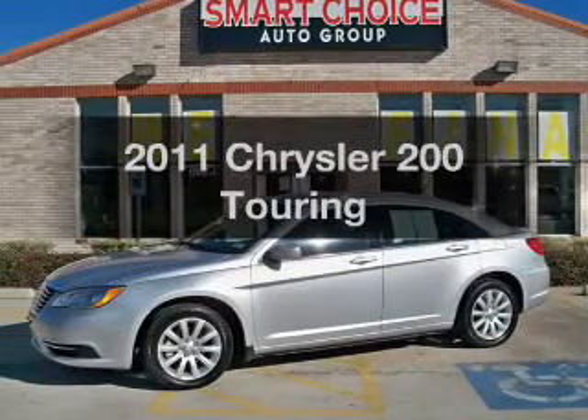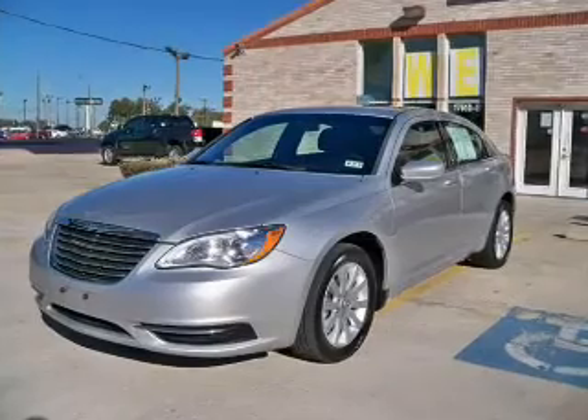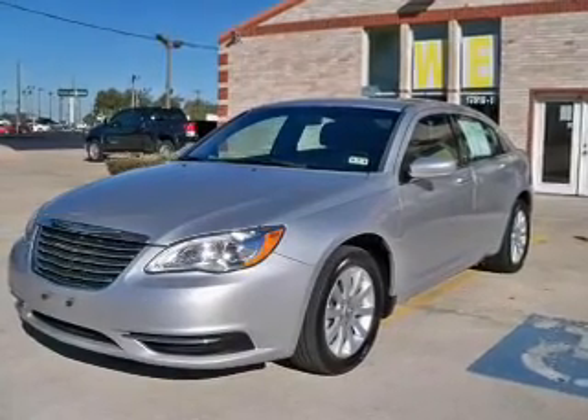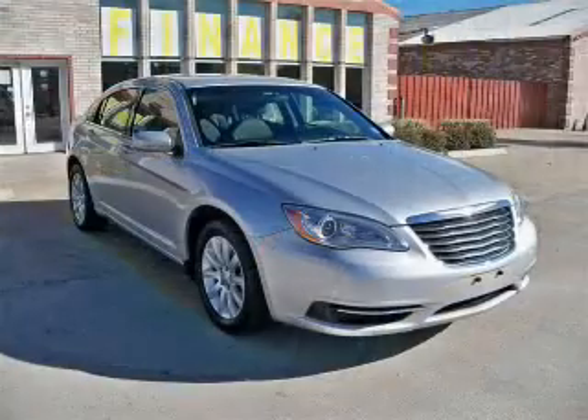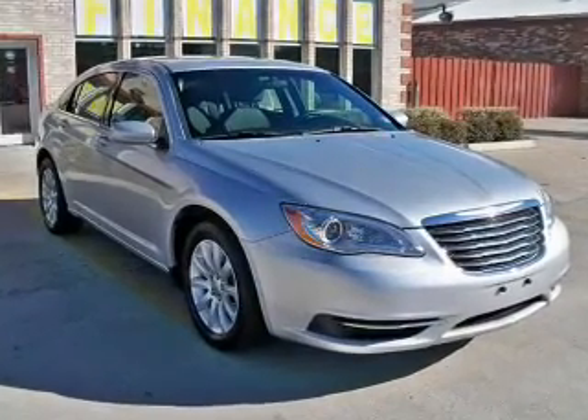If you're looking for an automobile with great attributes, look no further. The powertrain includes front-wheel drive with an efficient four-cylinder engine that responds smoothly to its automatic transmission. The anti-lock braking system will keep you safe on the road.